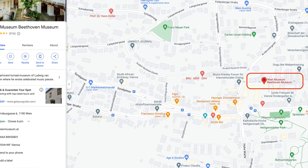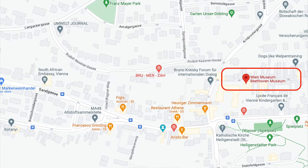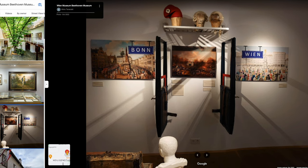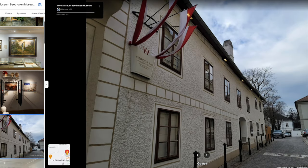Number one: the Beethoven Museum in the 9th district of Vienna. This museum gives you a great opportunity to learn more about the famous composer and see some of his personal belongings, manuscripts, and musical instruments.